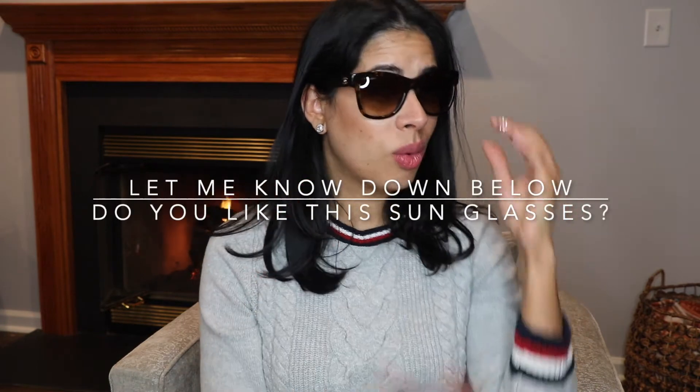Let me know down below what you think about these. I really like them because they feel very comfortable on my face — the frame is not tight but comfortable enough that it doesn't feel like it's going to fall off. I feel like they're the perfect size for those days when you have no makeup and just want to cover your eyes and go out.